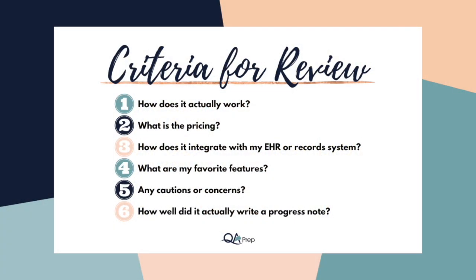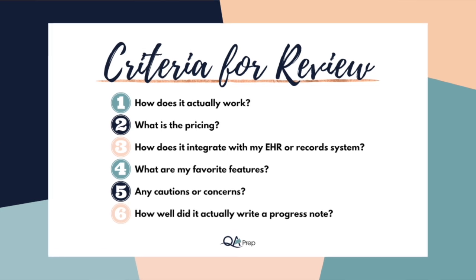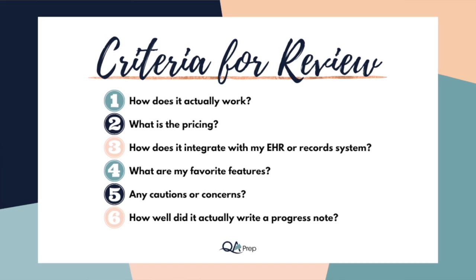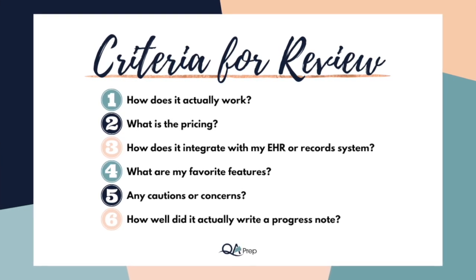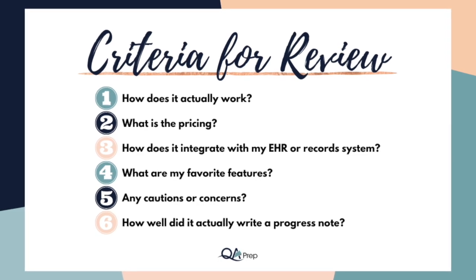Now that we have all the legal stuff out of the way, let's dig into the criteria we're using to review all of these AI platforms. We're going to look at: number one, how does it actually work; number two, what is the pricing; three, how will it potentially integrate with your EHR or current record system; four, what are my favorite features; five, any cautions or concerns; and six, how well did it actually write a progress note.